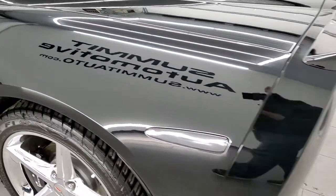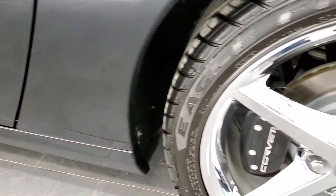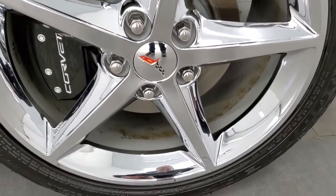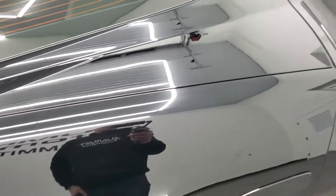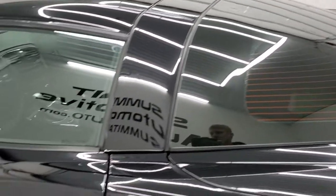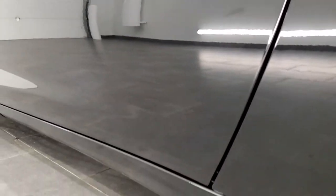Coming around the driver's side — just as clean as that passenger's side. No scuffs or scrapes on the rear quarter. And for full disclosure, this back rim — very, very nice as well. The glass is in nice condition and down the rest of the side looks really, really good.